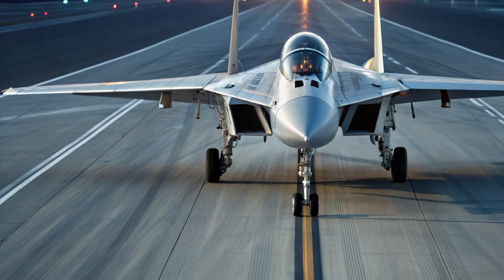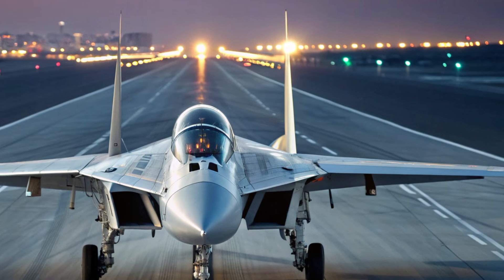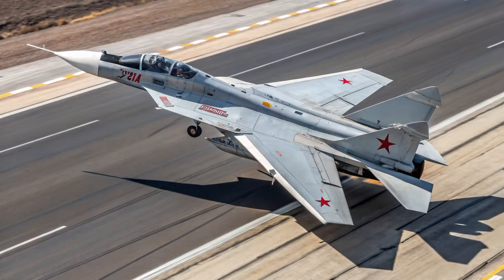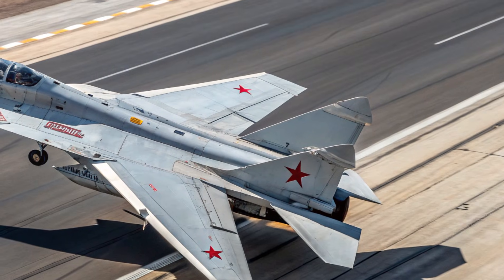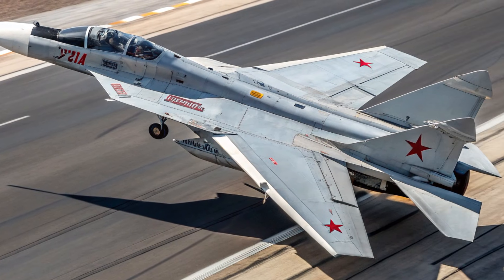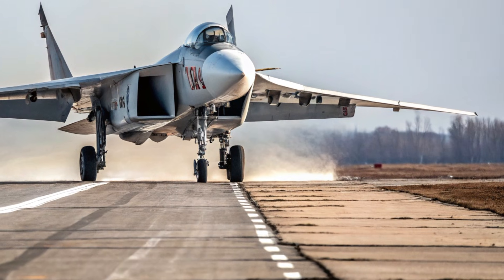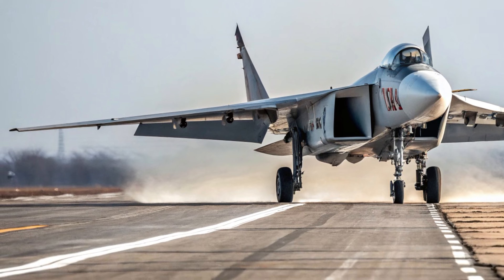The exterior of the MiG-41 immediately communicates innovation and purpose. Its airframe uses advanced composite materials, titanium alloys, and heat-resistant structures that allow the aircraft to withstand high temperatures generated at extreme speeds. The fuselage is shaped with sharp angles, smooth surfaces, and reduced panel lines to minimize radar reflection. Its elongated body supports optimized airflow, crucial for maintaining stability at hypersonic velocities. The wings have a blended swept-forward design, giving the aircraft superior lift while reducing drag. The deeply embedded twin-engine layout enhances stealth while lowering thermal signature, making the MiG-41 harder to detect with infrared tracking systems.